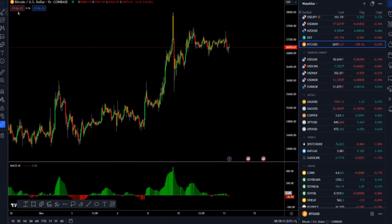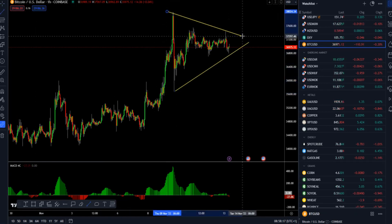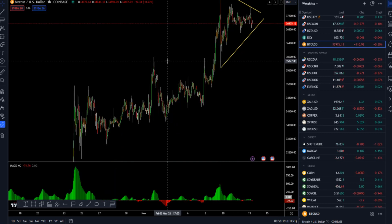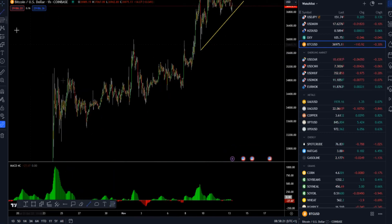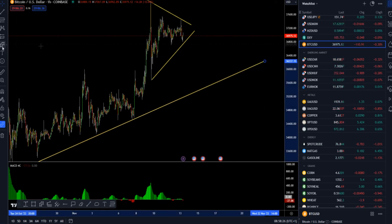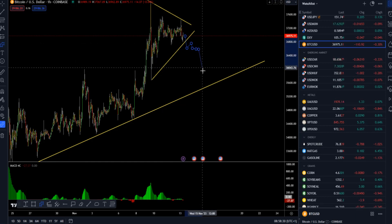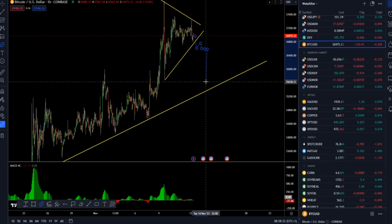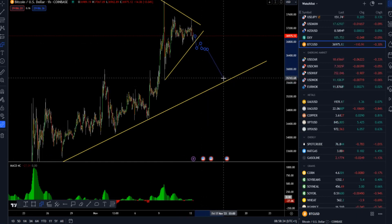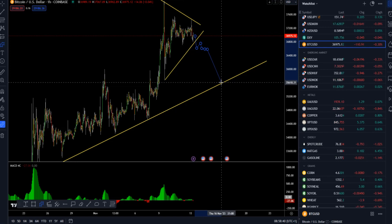For bitcoin versus US dollar, we can see that the market is also creating a consolidation and that we have a rising trend line still in place. One potential scenario is for the market to trade lower, clear the 36,700 level and hold below, which would give a chance for rotation back towards the rising trend line, back to the 36,000 mark or even the 35,500 mark.